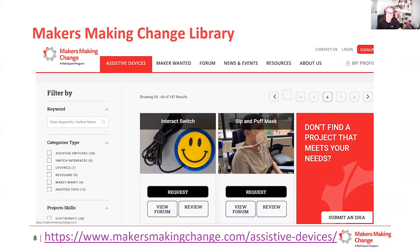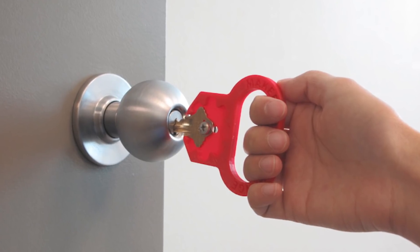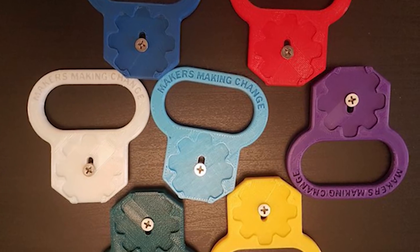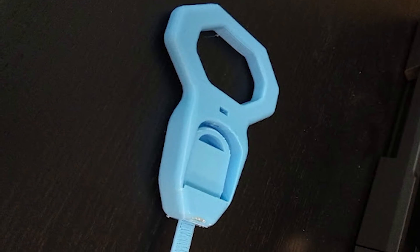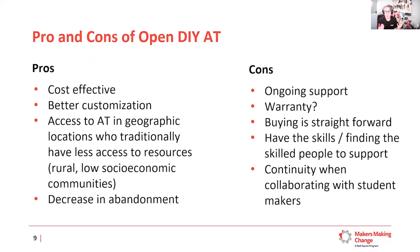Another advantage is customization. I have a key turner here — it just helps pull a key. You can buy these for $15–20, or 3D print one for a couple of dollars. But we can also customize it: any color, a larger opening for more fingers, a ball-shaped grip, or a wider slot for thicker car keys. This ability to customize to the individual really increases adoption of the device — instead of trying something that didn't work and throwing it out, you get something tailored to their needs.